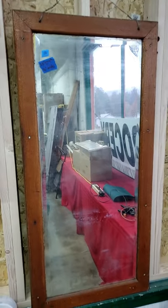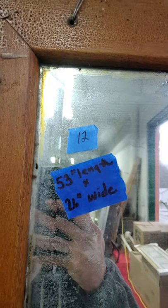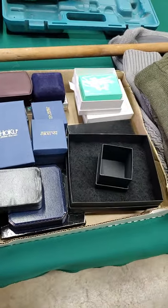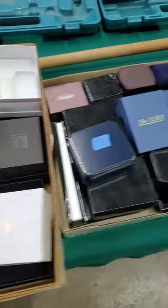Number twelve is the large old mirror. Number thirteen behind me here — we have ring boxes, necklace boxes. All empty. Both trays, one price.